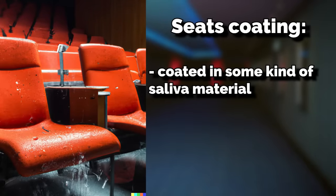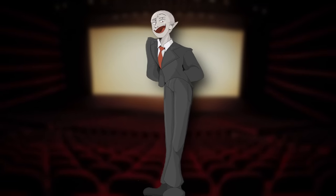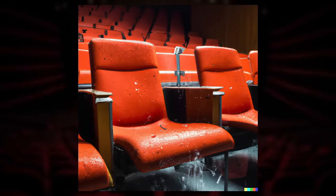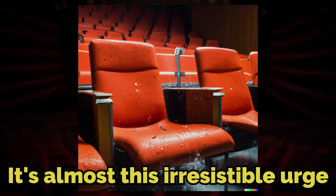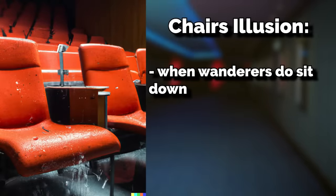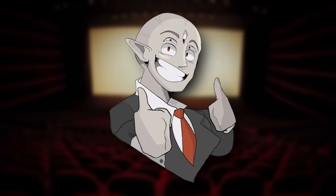These seats seem to be coated in some kind of saliva material, making them a gross and sticky mess. Despite them obviously being a soggy, disgusting, nasty chair, they seem to draw people in and lure them to sit down. It's almost an irresistible urge. And when wanderers do sit down, they describe the chairs as being abnormally comfortable — more so than any other chair they've ever sat in — even though you're sitting in a soggy chair.